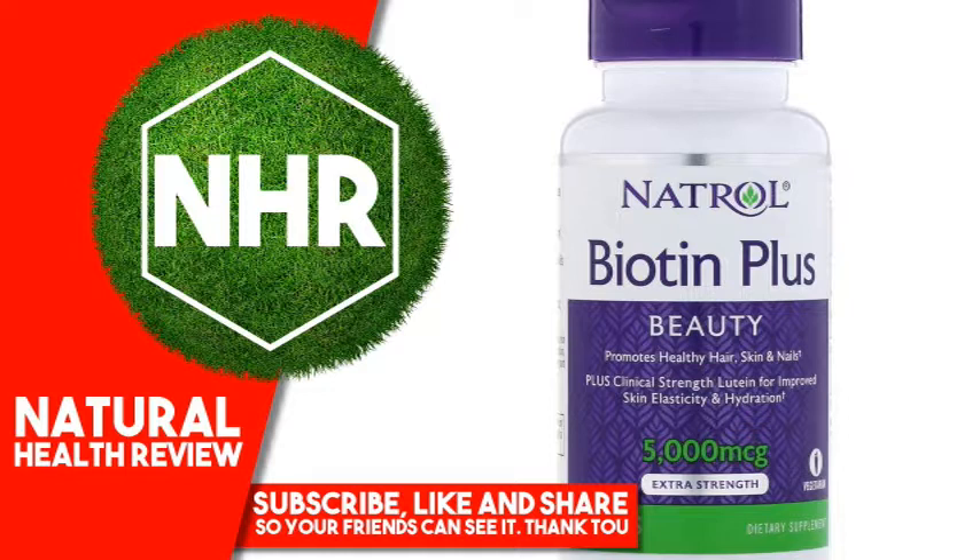Other Ingredients: Dicalcium phosphate, microcrystalline cellulose, alginate, stearic acid, cellulose gum, gum arabic, silicon dioxide, pea starch, magnesium stearate, methyl cellulose, rosemary extract,